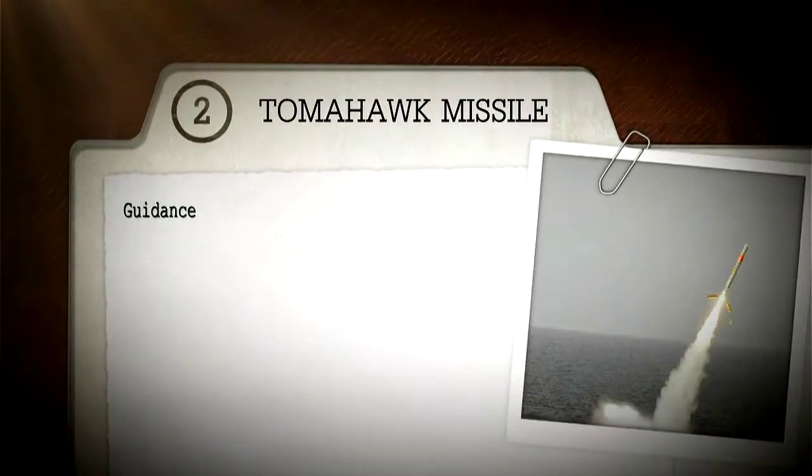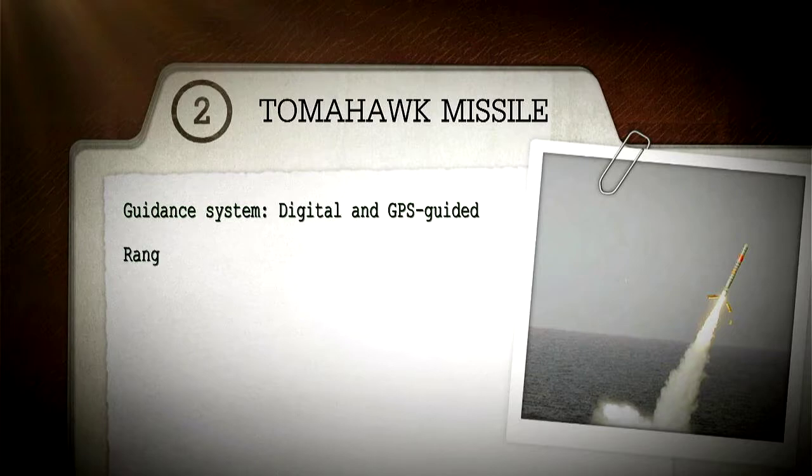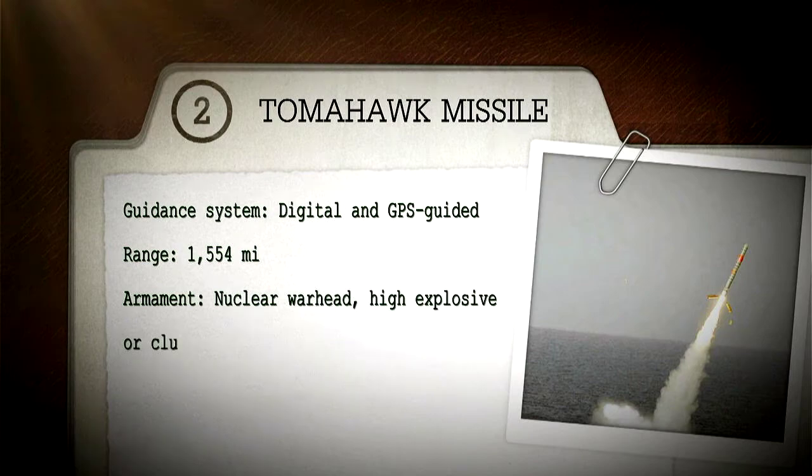The most effective missile ever — our number two weapon is the Tomahawk cruise missile. Guidance system: digital and GPS guided. Range: 1,554 miles. Weapons: nuclear warhead, high explosive, or cluster bombs. Over 2,000 combat launches. The Tomahawk cruise missile is one of the most advanced weapons systems, allowing for pinpoint long-range strikes against enemy targets.